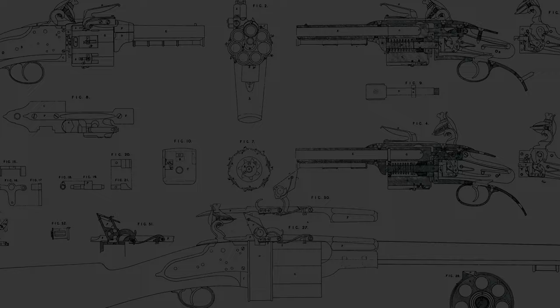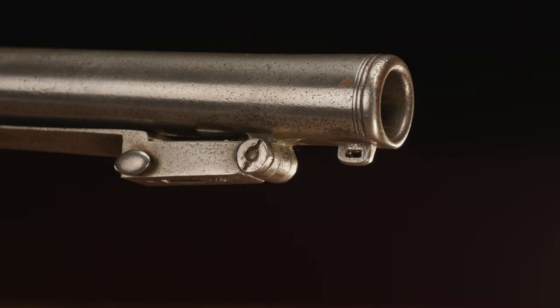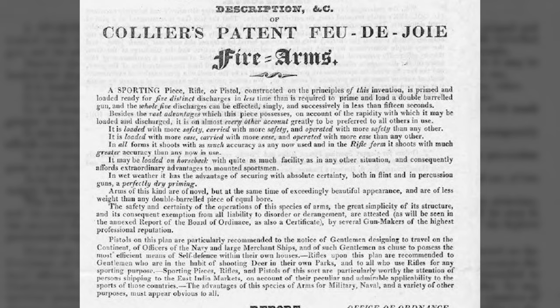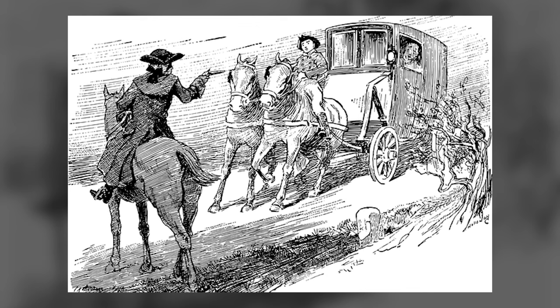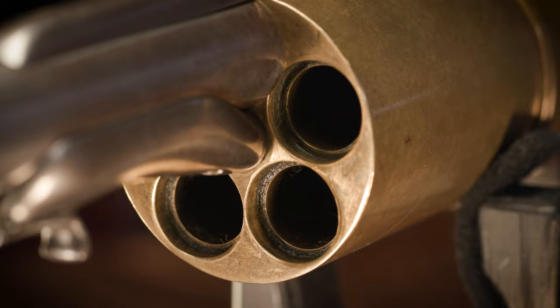What's really cool about this one is it's actually a smoothbore with a slightly flared muzzle, kind of like a blunderbuss, and it was basically designed as a coach gun. We've actually seen documents showing that Collier was advertising a revolving carbine design plus a pair of his pistols, trying to sell them to the Royal Mail as defense against highwaymen. If you had a Collier carbine and a pair of Collier revolvers, that allows you to have much more firepower so you can get shots off more rapidly and defend yourself against multiple opponents.